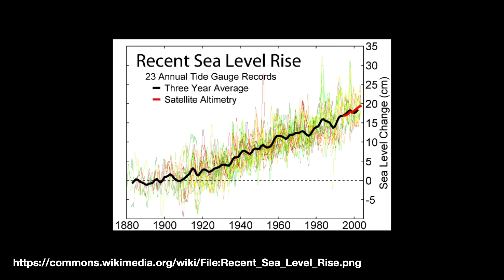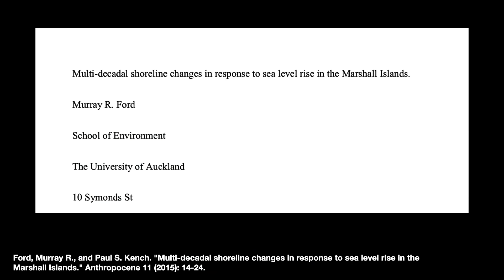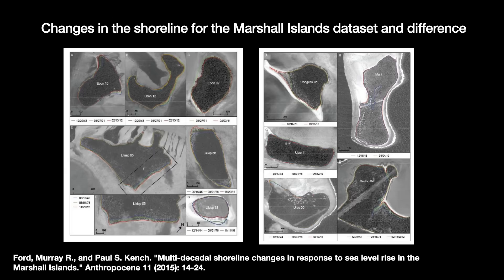These numbers are global averages, so there are variations depending on geography, with certain areas like the central and west Pacific rising faster. So rising seas and low-lying islands — does this mean that the islands sink beneath the waves and vanish? Weirdly, there has been little evidence of these islands vanishing or being washed away. A 2010 study of the Marshall Islands by Murray Ford compared aerial island photography starting from World War II into the 1970s and 2010s. It found that between 1946 and 2010, sea levels in the area rose by an average of 2.2 to 3.7 millimeters per year. Despite this, over 80% of the islands' shorelines either grew larger or saw no change.